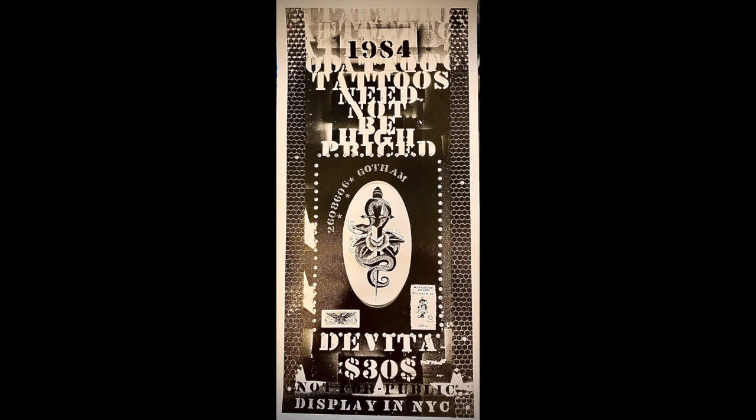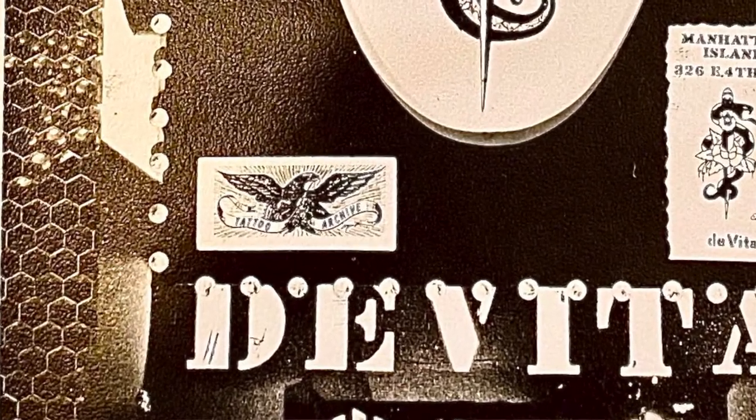And he also did these — 'these tattoos need not be high-priced things' — which I think is awesome. This one's from 1984, when he was on East Fourth Street in Manhattan. It's even got a Tattoo Archive sticker on there. It says 'display in New York City, not for public.' This is on photo paper — it looks like it was made in a photo lab, which is super nice. He grabbed a bunch of inspiration from graffiti of the day. He liked how things were layered over top of each other, and you could tell in his art because he did a bunch of layering over top of stuff, which I always thought was neat.